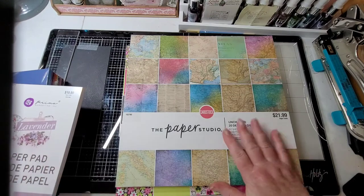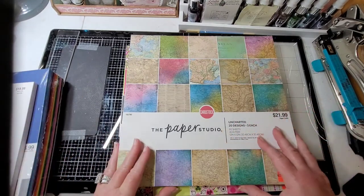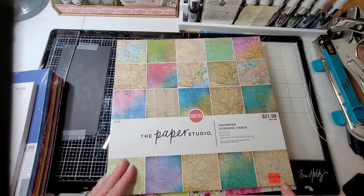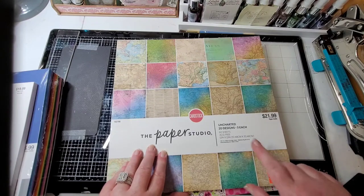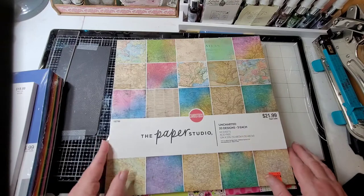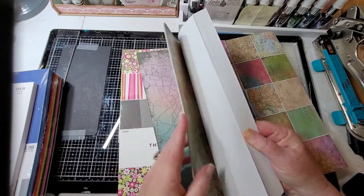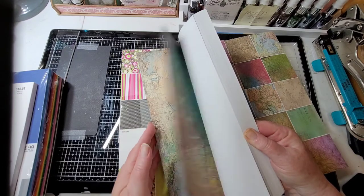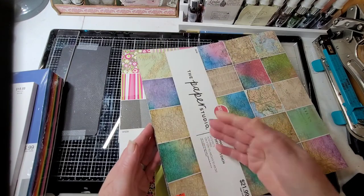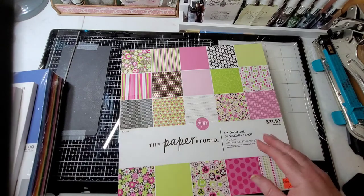Of course you can always have room for maps - you've got to have maps because it's good for backgrounds. $21.99, I paid $5.49 cents. 20 designs, three of each. These are pretty cool - it's thin, but great for tearing, use it for cardstock and layering. For $5.49 it's very fabulous, super fantabulous.